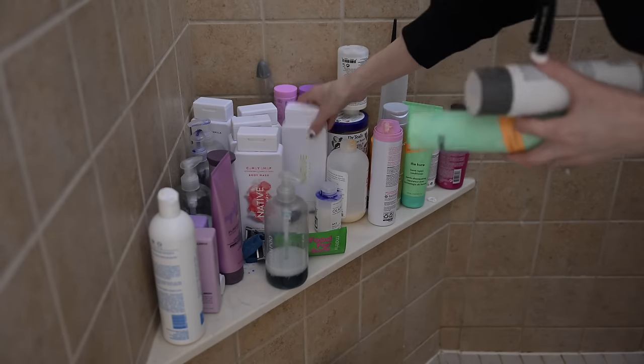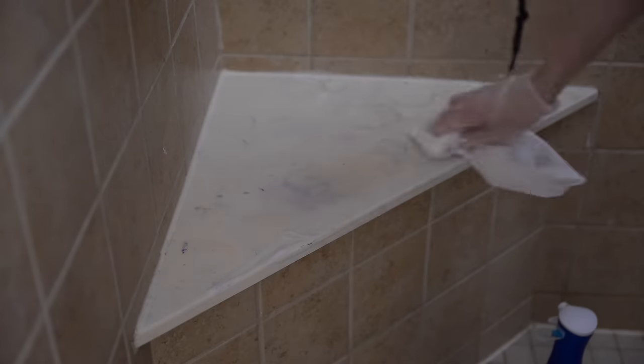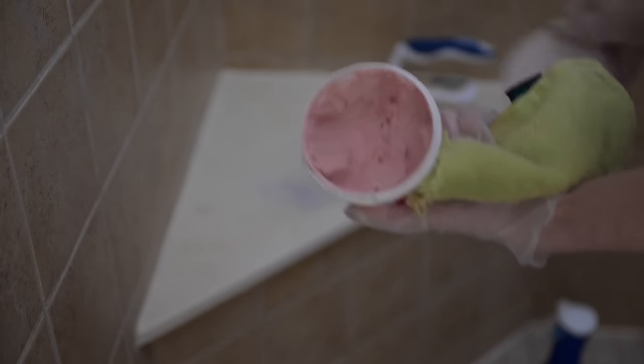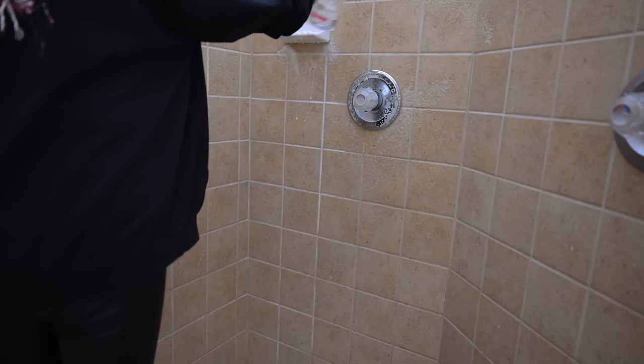Moving on to the shower — not as disgusting as it usually is, though this whole bench area is probably worse than ever. I started by spraying everything down with a dish soap, white vinegar, and water mixture. After wiping everything down, I went in with the Pink Stuff to scrub off some purple shampoo that had stained everything — this porcelain or marble or whatever it is stains like crazy and I can never get it out. For the showerhead, I poured white vinegar into a Ziploc bag, tied it to the showerhead, and let it sit to break down hard water deposits.